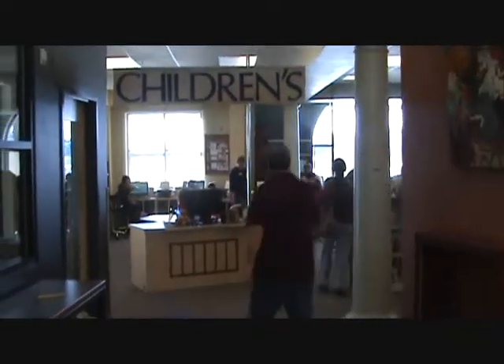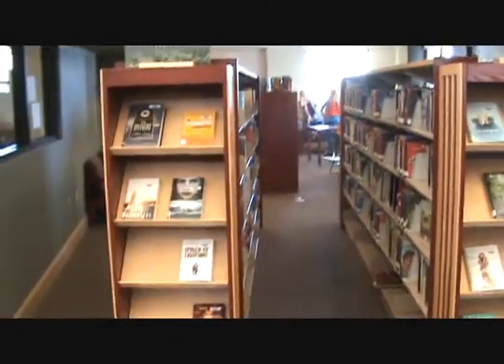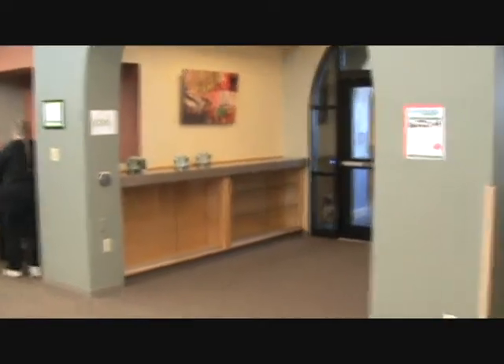Just a really great facility. Heading on into kind of the teen area in here, so you can see so much more space. Just giving you a quick overview of what's happening down here at the Bayfield Library with all of our updates.